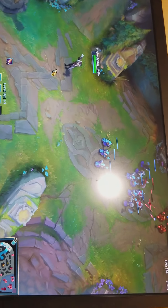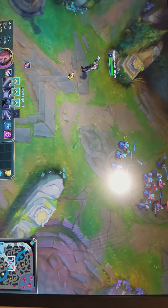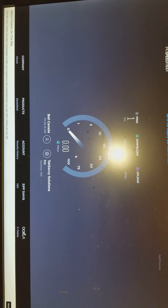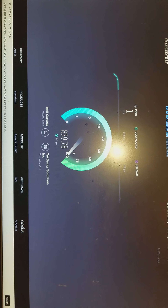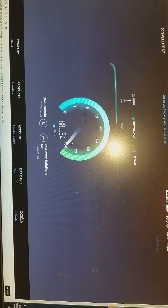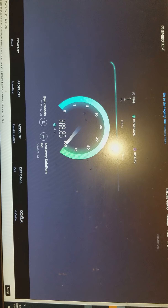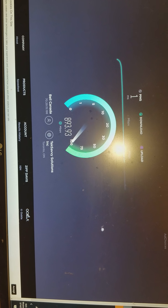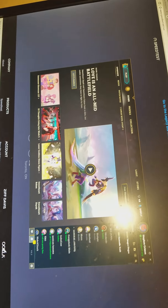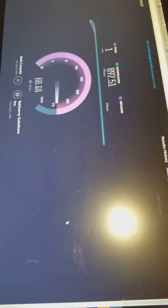Unfortunately, even though Rogers is way cheaper, for me it's too much of a performance decrease, so I'm just going to keep my Bell. Maybe I can leverage the cheaper price Rogers offered to negotiate with Bell. That's just for me because I had an older Bell offer that expired. Even though Rogers gave me a quite good special offer as a first-time customer, I don't think I'm going to keep it.